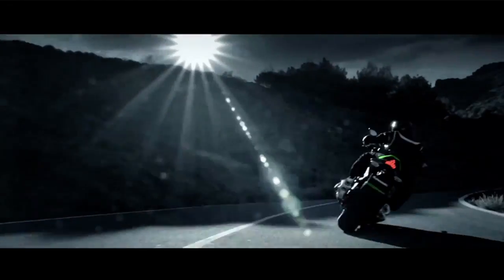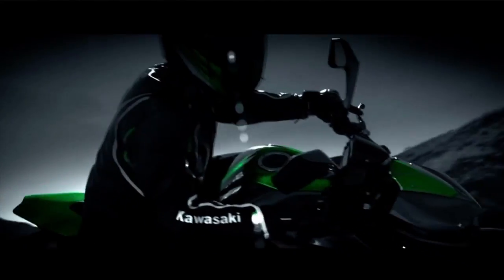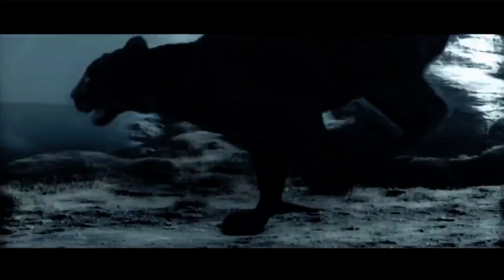Kawasaki sent out information on the 2014 Z1000 Street Fighter. Designed to give you that "help, I'm stuck in the back of my seat" acceleration. It's got naked bike type of comfort and Tsugomi-type styling — it's supposed to look like a crouching predator. With more meat in the mid-range on the 1043cc dual overhead cam 16-valve inline four, it should be a thrilling ride. Check out Kawasaki.com for more information.